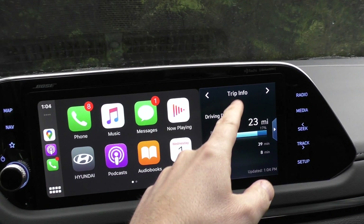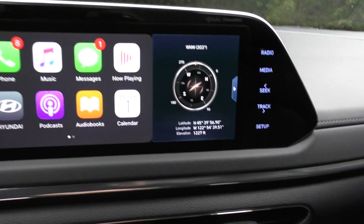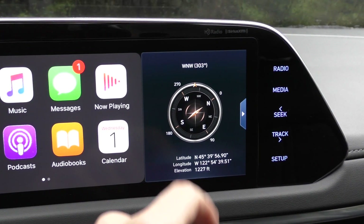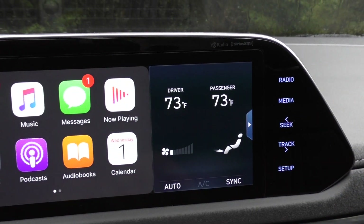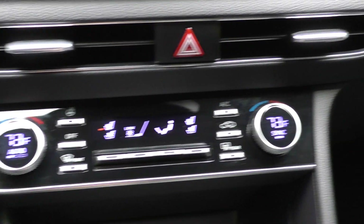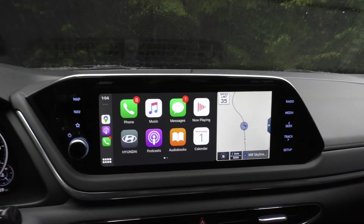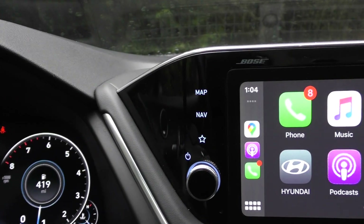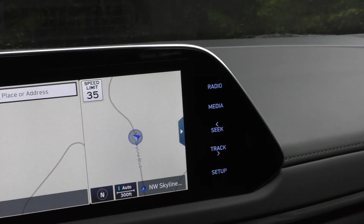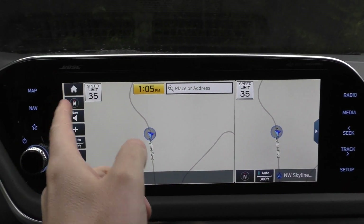There's your driving distance, the time, your compass and latitude and longitude if you need to order a missile strike on yourself. There's weather again, there's information from the climate control — although that's redundant because it's all handled by good old-fashioned buttons down here. You also have some touch-activated buttons on the side, which is nice.